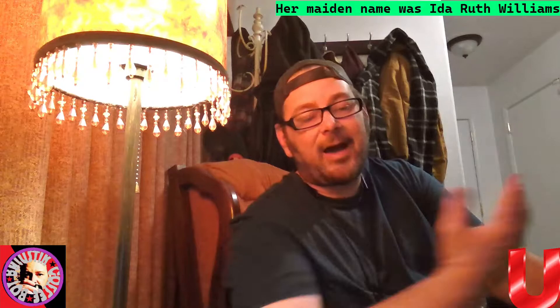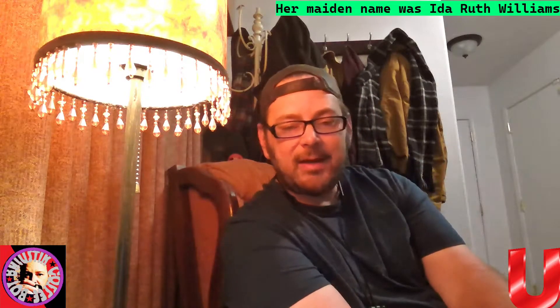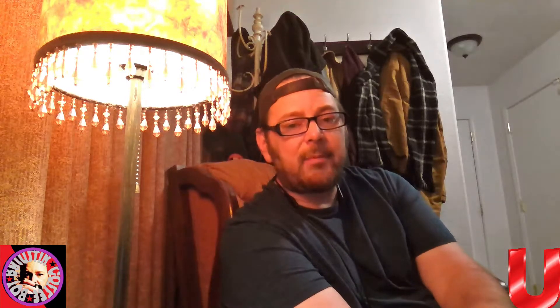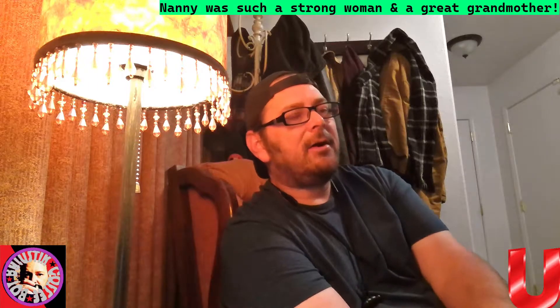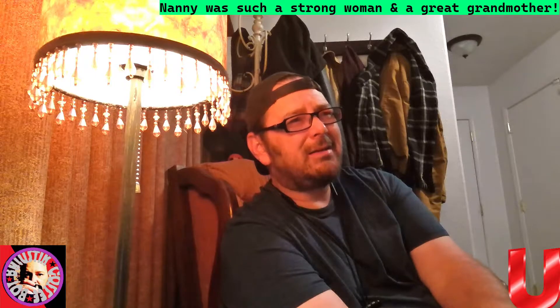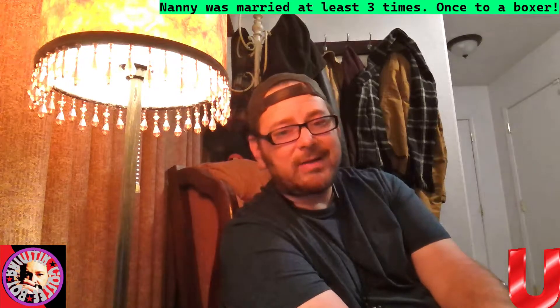We called her Nanny, but her name was Ida Ruth — Ida Ruth Johnson and then Ida Ruth Cockerel. She's my maternal grandmother, my blood grandmother my whole life. I say that because she was married before and her husband got a divorce, maybe in the late 60s or so.